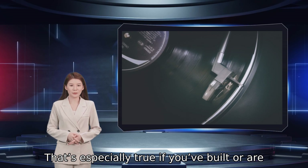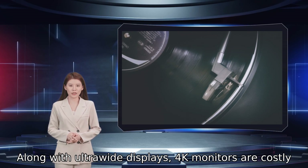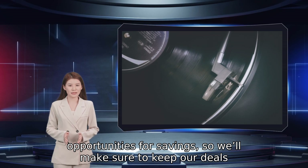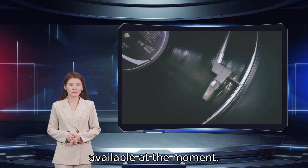That's especially true if you've built or are building a 4K capable gaming machine. Along with ultra-wide displays, 4K monitors are costly, but they also provide some of the best opportunities for savings, so we'll make sure to keep our deals list updated with any Ultra HD options that are available at the moment.